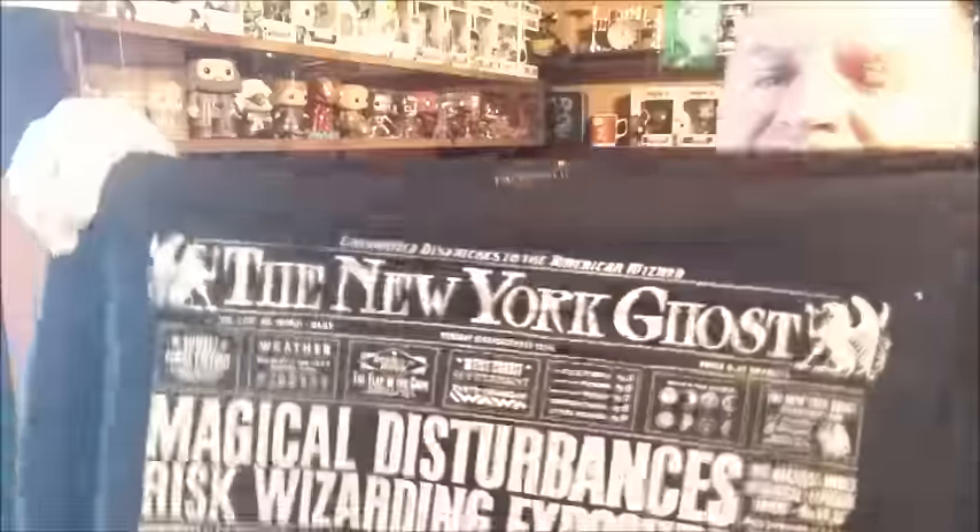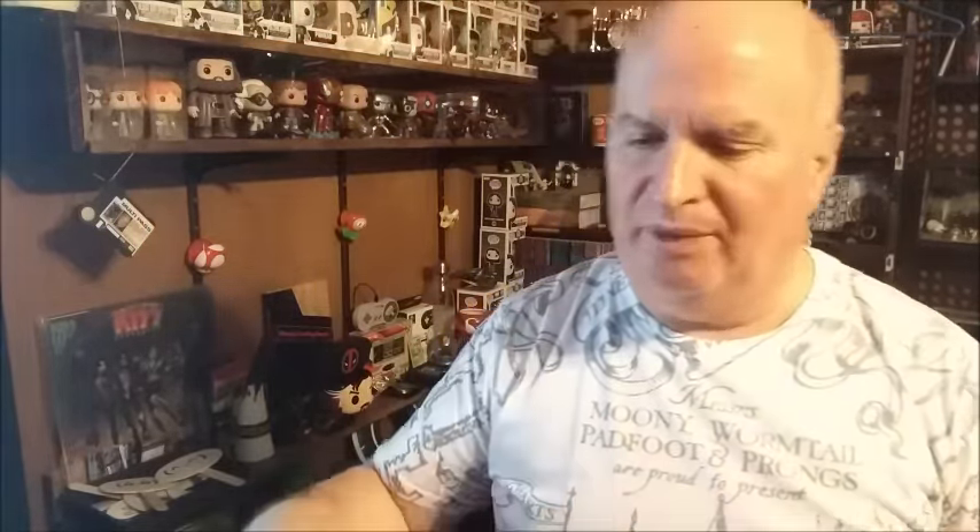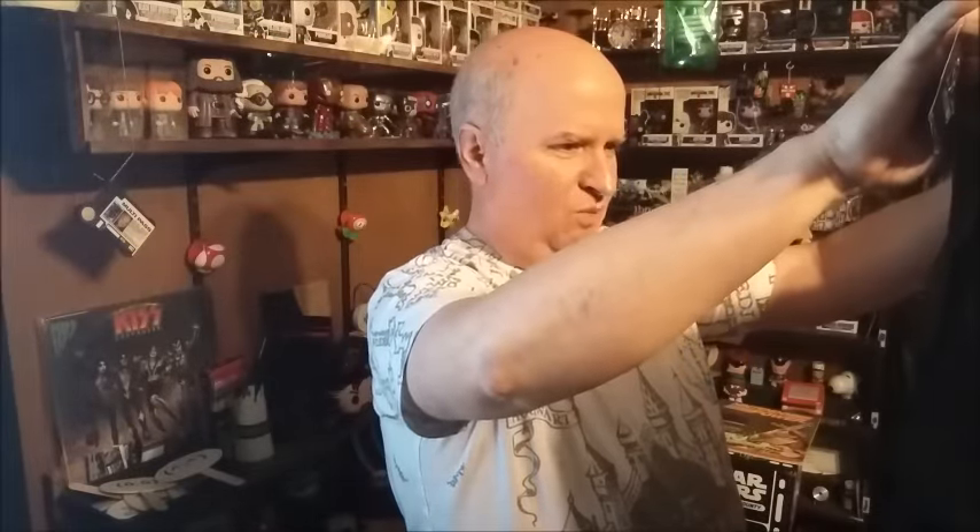Let's see what it is. It's The New York Ghosts. It says Harry Potter and Fantastic Beasts, so this is probably from Fantastic Beasts. Magical disturbances risk wizarding exposure. International Confederation of Wizards called for emergency meetings. And so forth. Very nice.